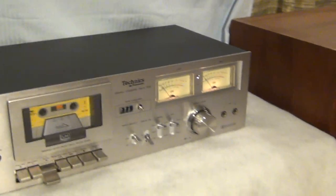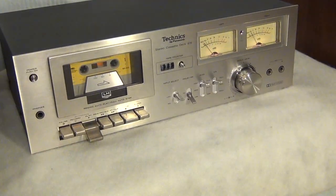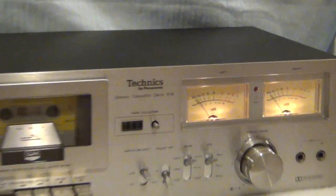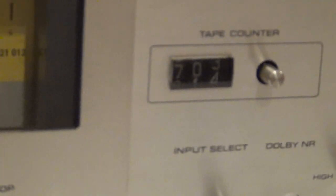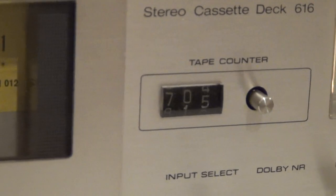I'm going to turn out the lights again so you can see all the lights work. Zoom in on the needles — you can see they are moving right along with it, left and right channel. Like I said, everything works perfectly on this device. You can see the counter moving as it goes along, and the reset works just fine.